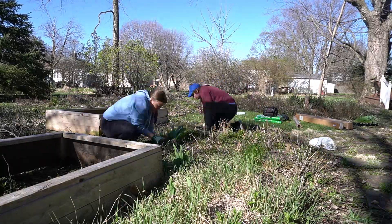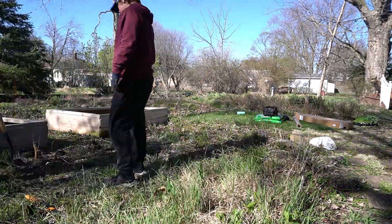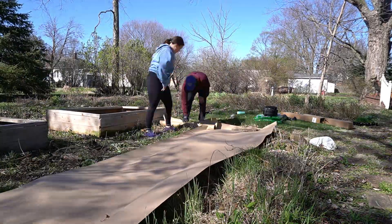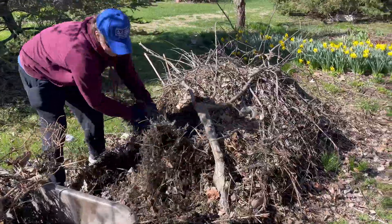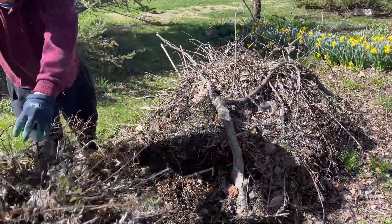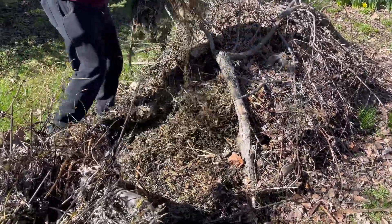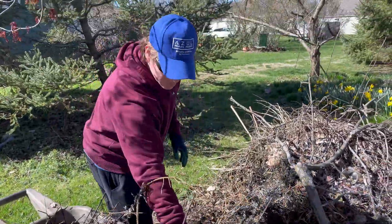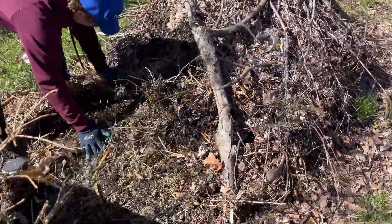So today we're going to start by filling up the garden beds. What's kind of nice, but also not nice, is that they had this big pile of yard waste just kind of sitting here. So we're going to put it in our garden beds to help fill them so we don't have to fill them with a ton of soil. And it's already starting to decompose a lot.